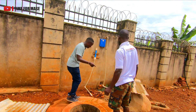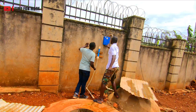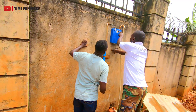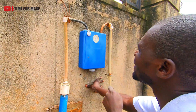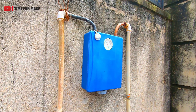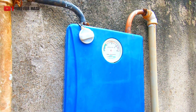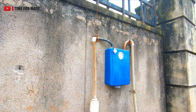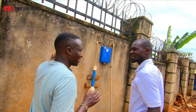This is a meter which measures it. Right now we have a gas pressure of over like nine. That is the pressure now. And with this we can use it for like three days without putting in again.